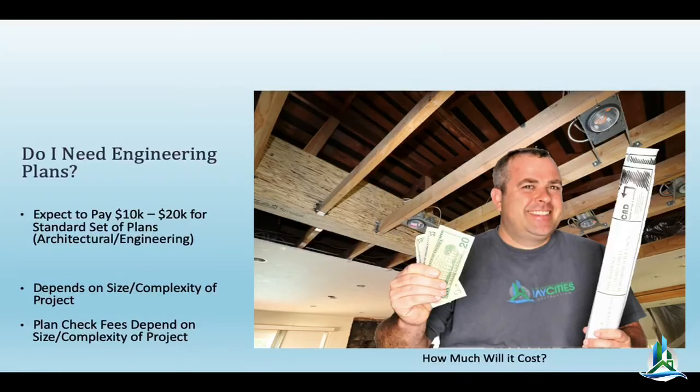How much will it cost? For engineering and architectural plans on a major remodel with structural work, foundation work, and seismic considerations, expect somewhere between six and ten thousand dollars — it really depends on how much work has to get done, whether you have a second story, etc. For a full home addition where you're remodeling the entire structure, you could expect to pay ten to fifteen thousand dollars for the full set of plans.